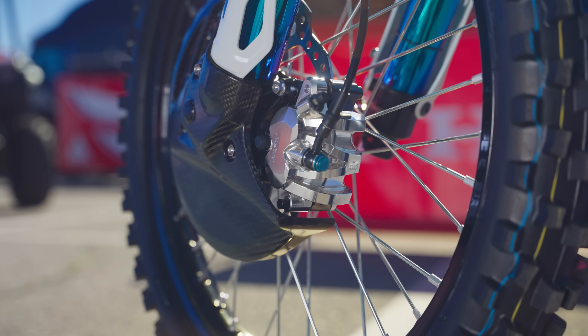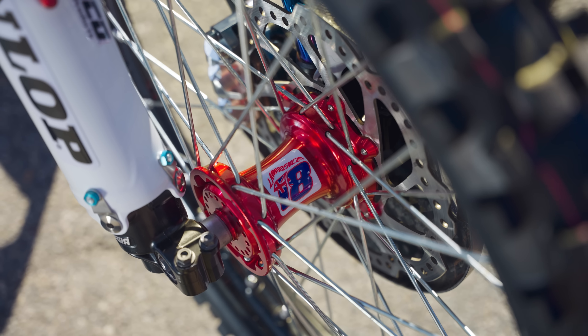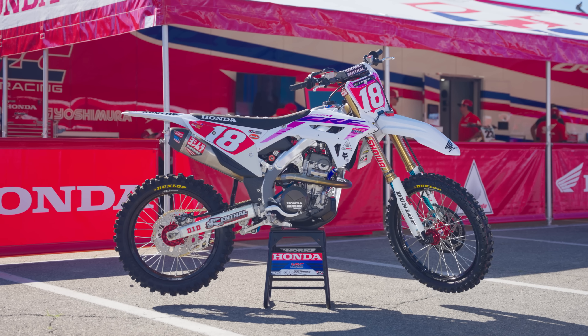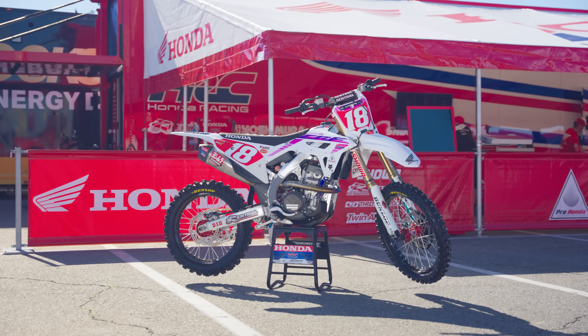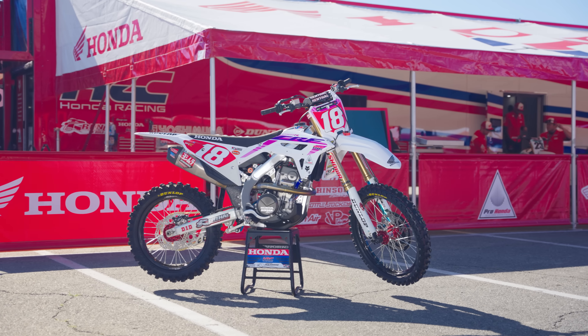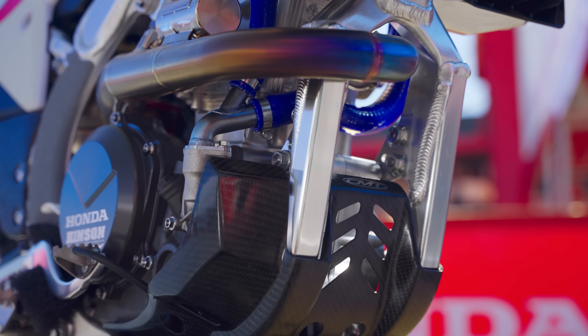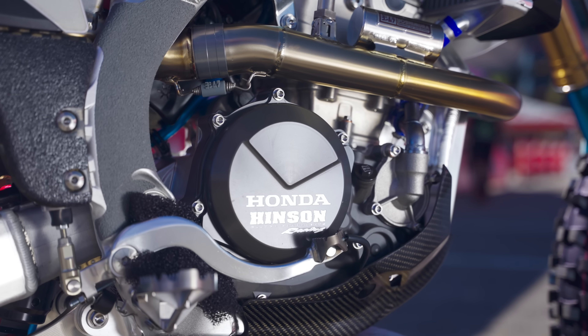Hey, this is Michael Lindsay from VitalMX, and welcome back to another episode of In-Depth. Today's subject is Jet Lawrence's Team Honda HRC CRF250R. This will be the last 250 that we ever see Jet Lawrence race as he moves full-time to the 450 come the 2023 Pro Motocross Championship.